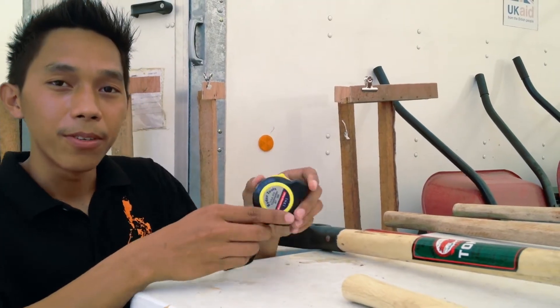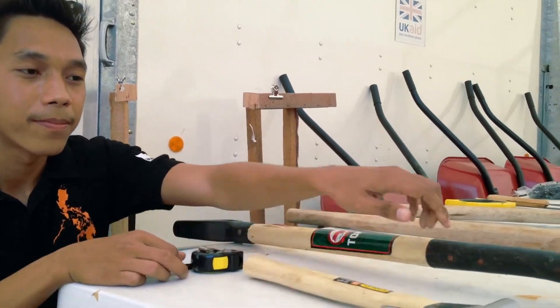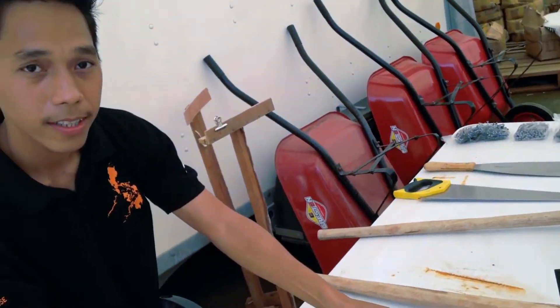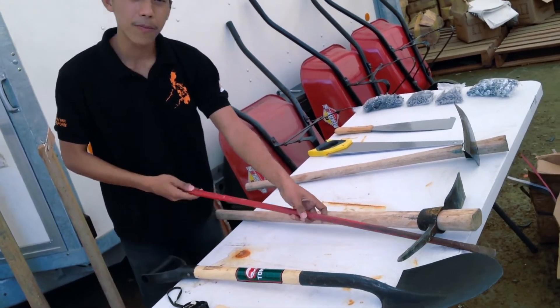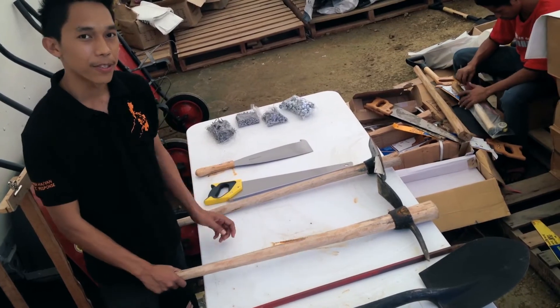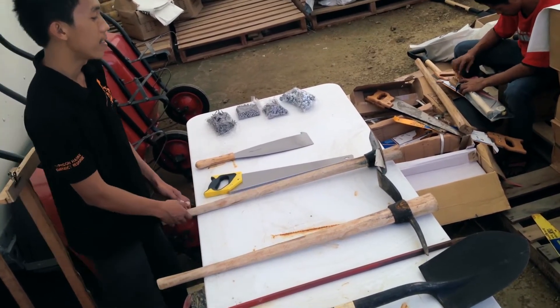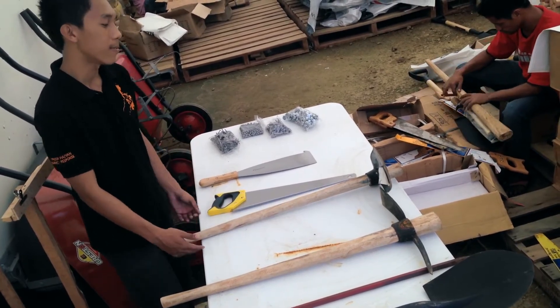This is the measuring tape, the hammer, the shovel for digging, and the rubber mallet for holding bigger nails, and the pickaxe for digging.